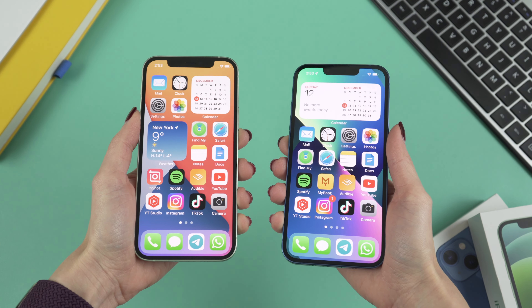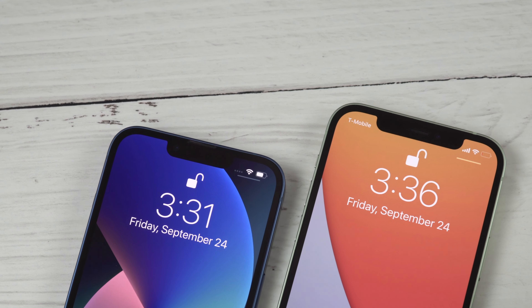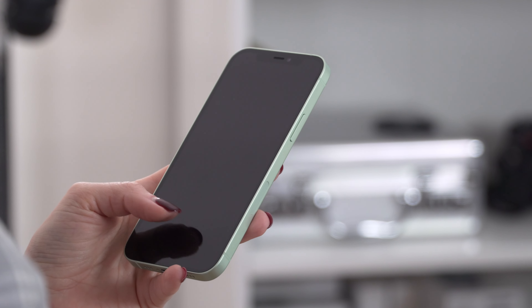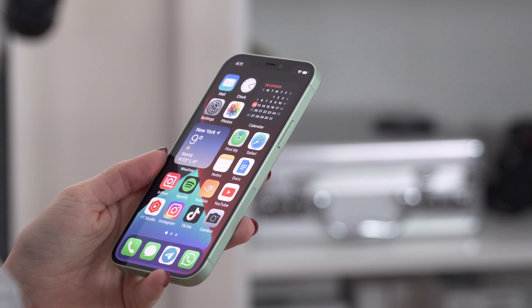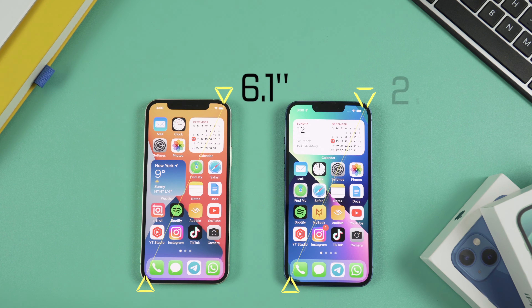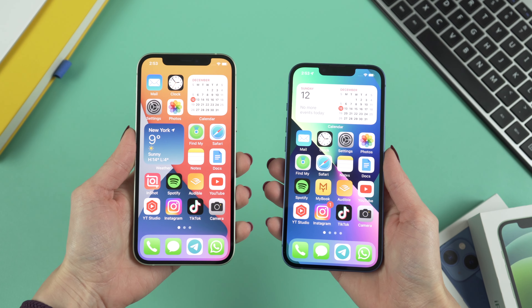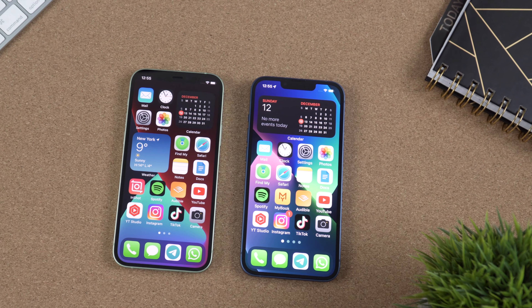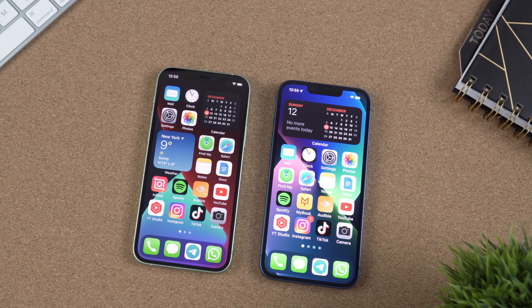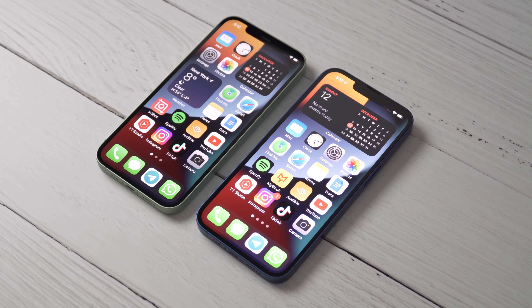Now let's talk about the displays. The iPhone 13 has a smaller notch than the iPhone 12, which is definitely an improvement, but from my experience, after a while you stop paying any attention to the notch. We have a 6.1-inch OLED display on both the iPhone 12 and iPhone 13, and these two displays feel pretty much the same in terms of sharpness and colors. They both have a 60Hz refresh rate. However, the display on the iPhone 13 is noticeably brighter — that is the only significant difference between the displays.